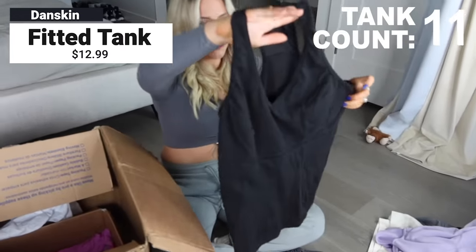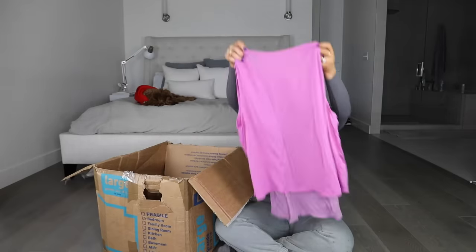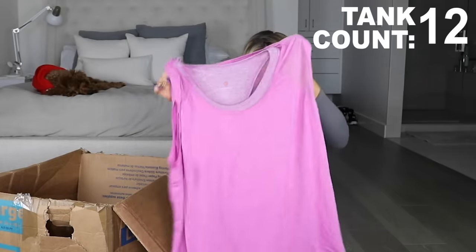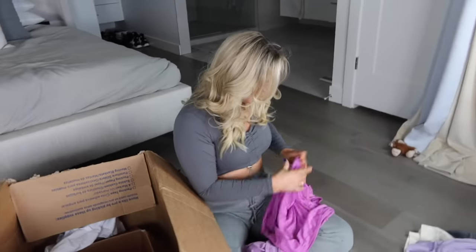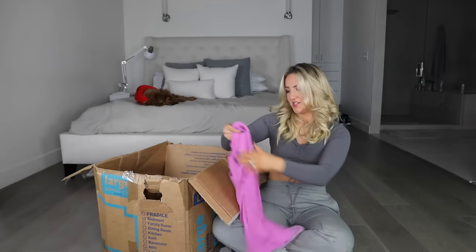We've got another tank from Danskin - this is a pretty good one, more of a fitted style. And then it has a hair on it! What is this? I hate it - it's like a t-shirt with a tank top sewn inside it. Who thought that was a good idea? Like shorts with built-in shorts - this is a tank with a built-in tank. It's in brand new condition though, so maybe someone will love it.